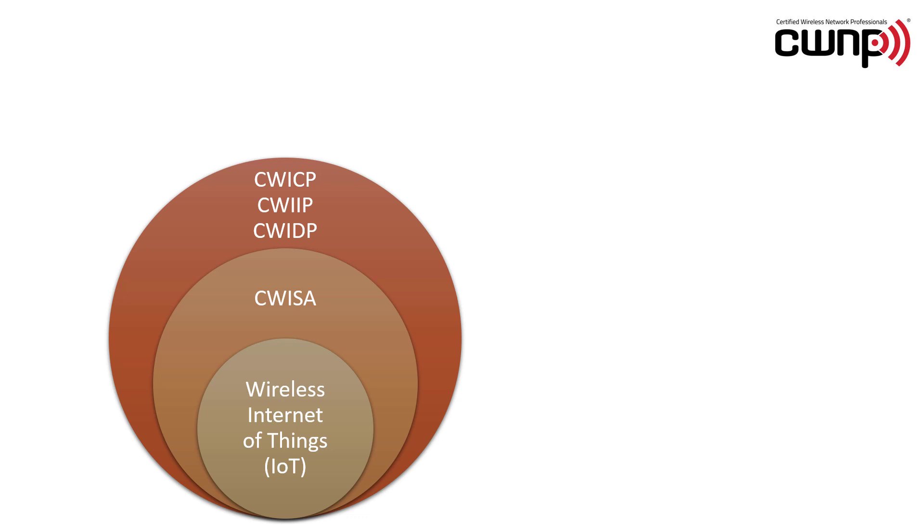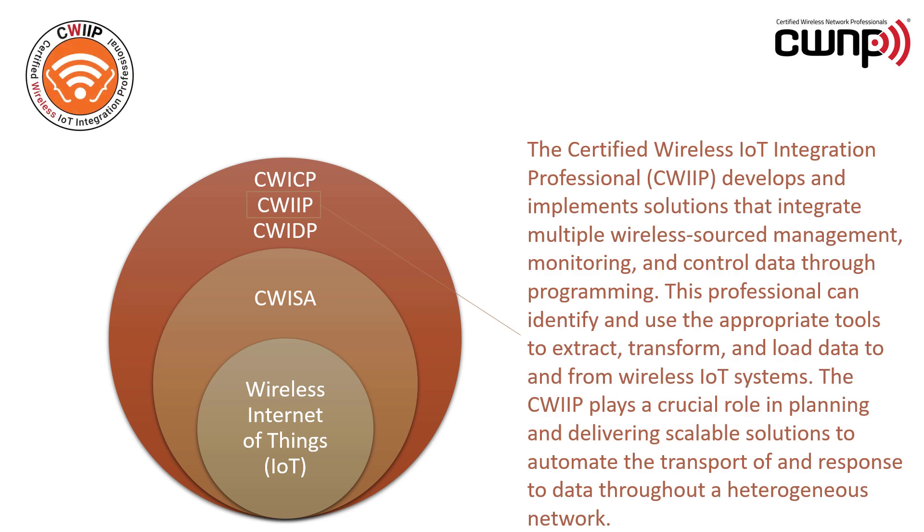Next is the CWI-IP, the Certified Wireless IoT Integration Professional, an individual who can develop and implement solutions that integrate multiple wireless sourced management, monitoring and control data through programming when necessary. This professional can identify and use the appropriate tools to extract, transform and load data to and from wireless IoT systems using the appropriate database technologies. The CWI-IP plays a crucial role in planning and delivering scalable solutions to automate the transport of and response to data throughout a heterogeneous network, making all of those different IoT systems work together.